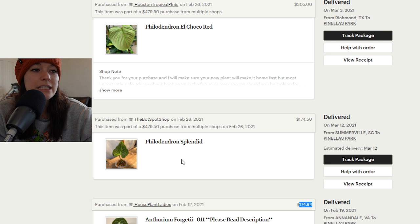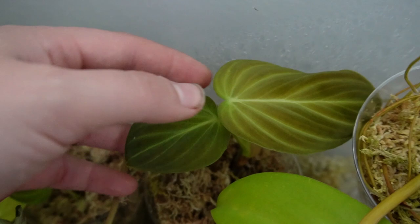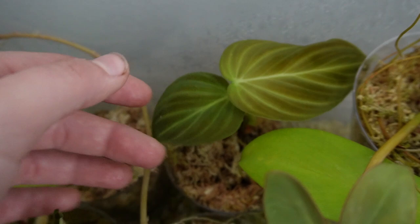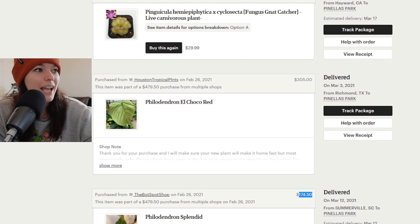Now we have our second philodendron splendid which I still have today. This is what my splendid looks like now — I chopped her all up. There are some wet sticks in here but she's putting out some beautiful new little leaves. They're not as big as they once were, but that's to be expected whenever you chop them all the way down to a node. I spent $174.50 on her — I reached out to the seller specifically wanting bigger foliage, and she went through the moss and found a tiny bit of roots.